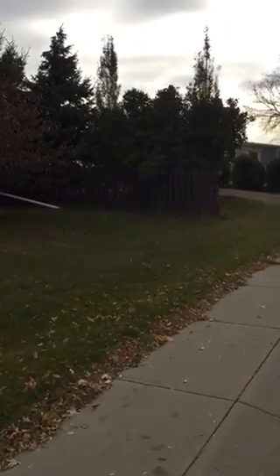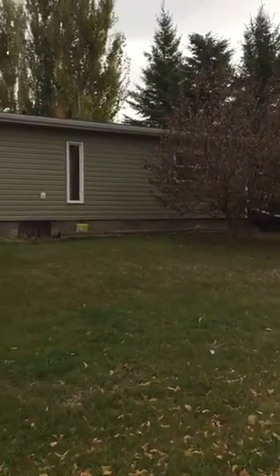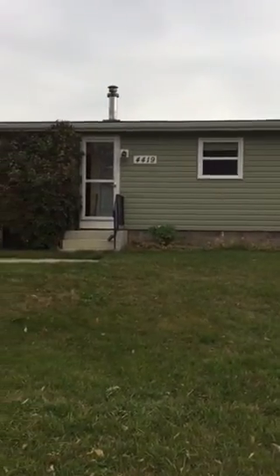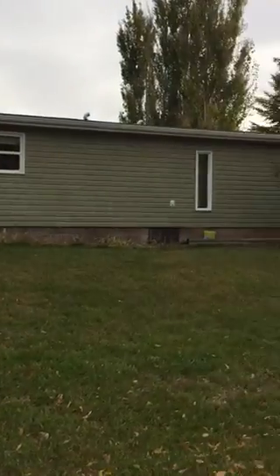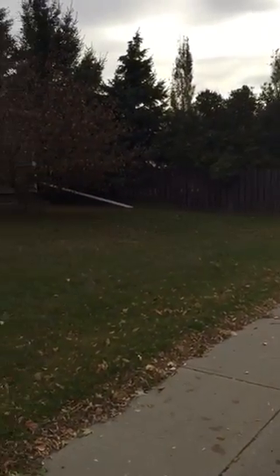We are here today in Alex, which is about 40 to 45 minutes east of Red Deer. Today's property is a renovated 1970s mobile home, double wide, three bed, two bath.